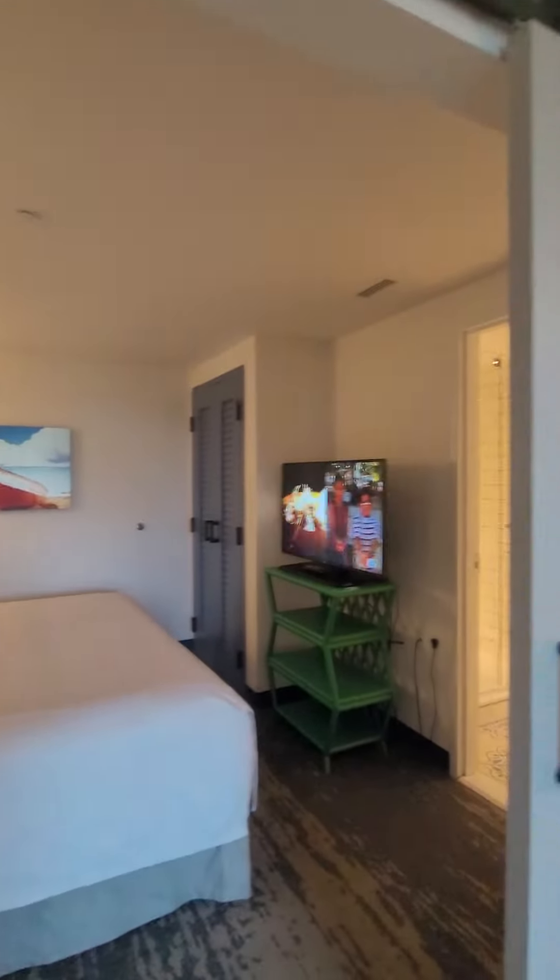There was also a TV in the king bed area — if you didn't catch that, let me go back and show you. There's that king bed with the TV.